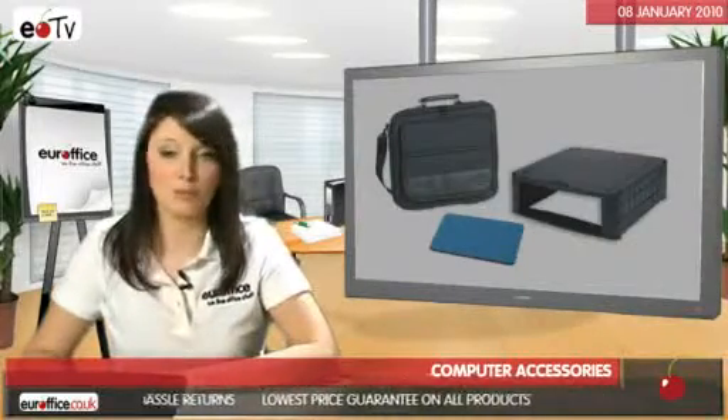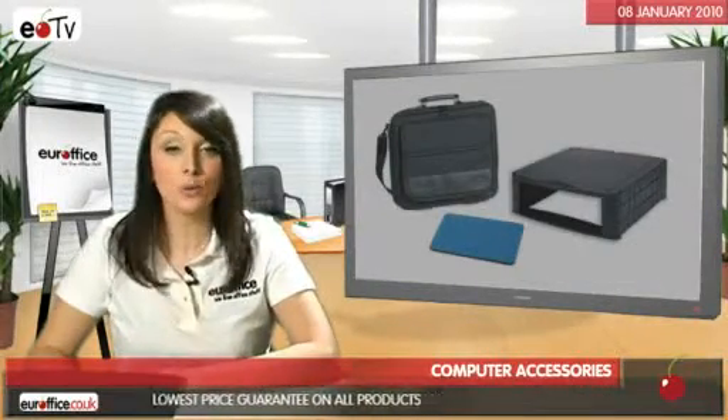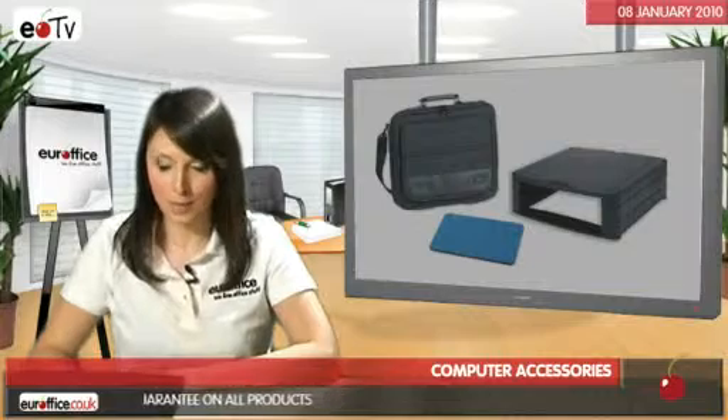So, whatever you need to make working on your computer better, healthier, easier or just more convenient, we'll be able to help you.